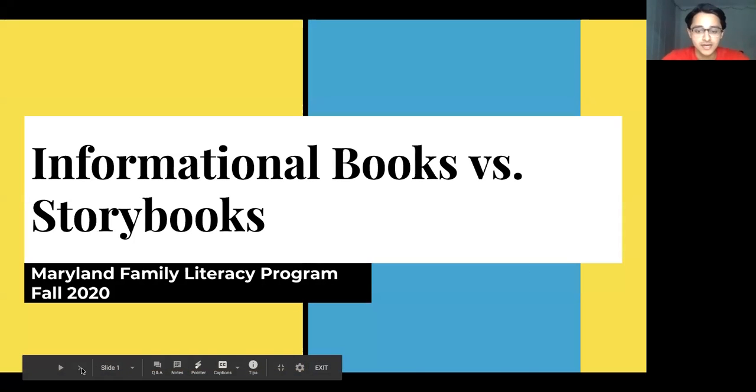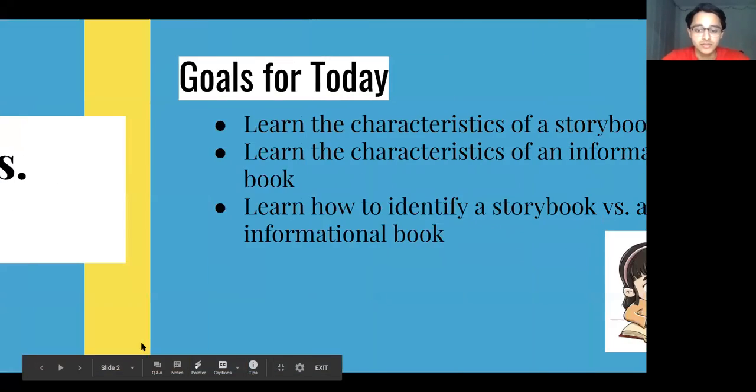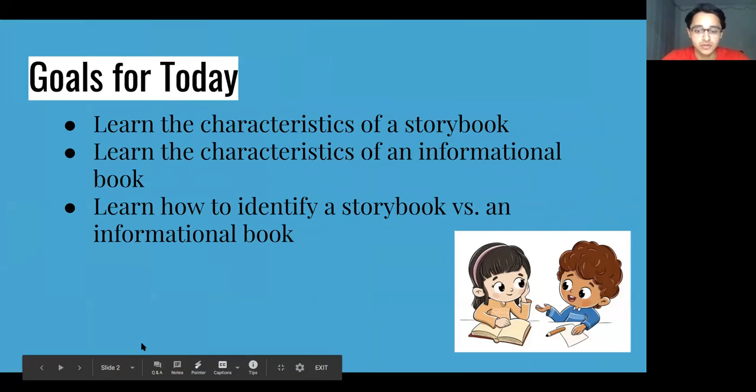Hello, my name is Aditya and I'm a student at the University of Maryland here with the Maryland Family Literacy Program. Today we're going to talk about informational books and storybooks.